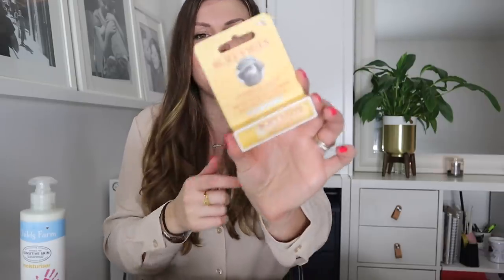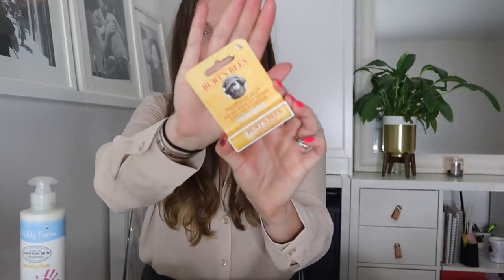I bought a couple of things for travel. One is another of my favourite lip balms — the Burt's Bees mint one. It's my favourite favourite. I've just used one up and thought this will go in my travel bag so I know I've got a brand new one to travel with.